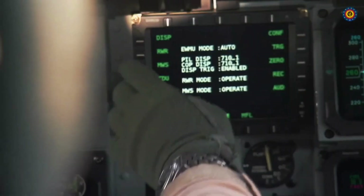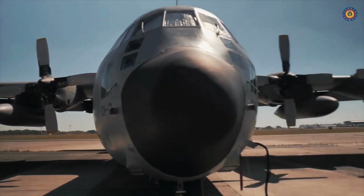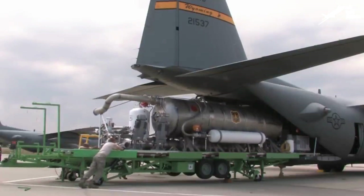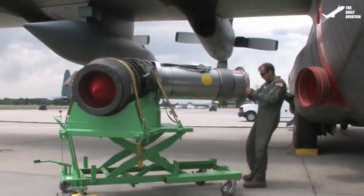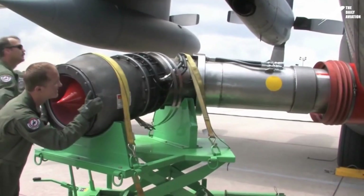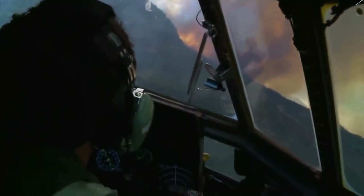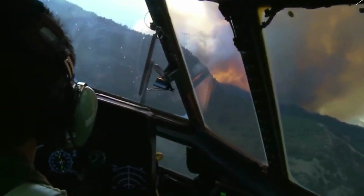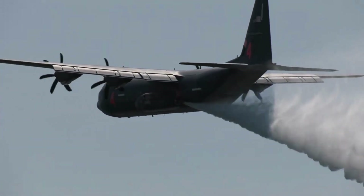Let's delve into the essence: the C-130 water bomber, a metamorphosis of the legendary Lockheed C-130 Hercules, stands as a testament to ingenuity. This majestic workhorse of aviation has been revamped with a cavernous tank capable of carrying thousands of gallons of water or fire retardant. What truly leaves us in awe is how this massive craft transforms into a ballet dancer amidst the chaos, possessing the agility of a much smaller aircraft. The C-130 water bomber approaches its fiery nemesis with the grace of a maestro, releasing its life-saving payload with unmatched precision.